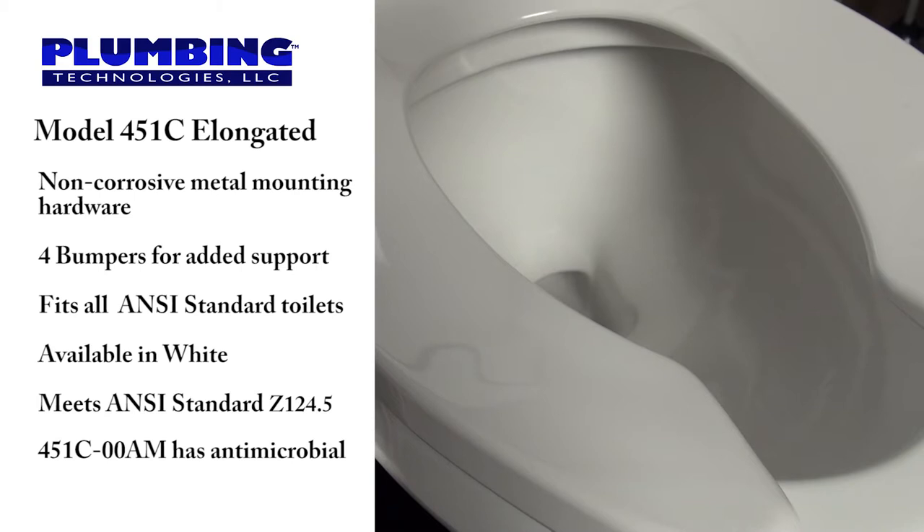This seat is manufactured to fit all ANSI standard toilets. It's available in white and it meets or exceeds the requirements of ANSI standard Z124.5.